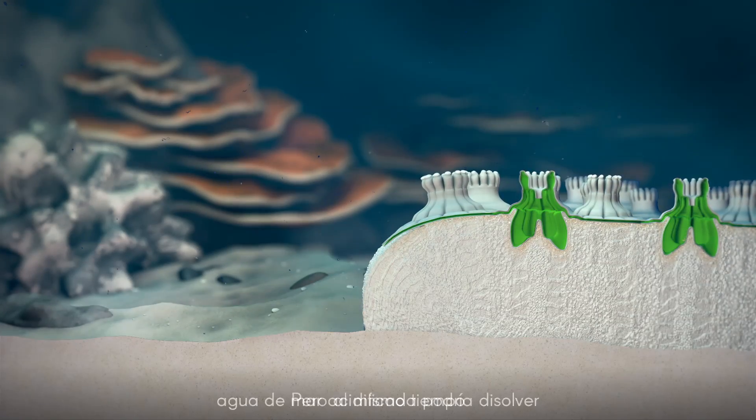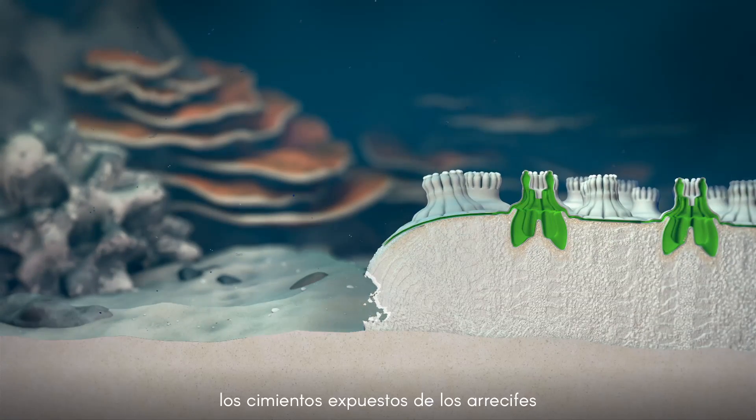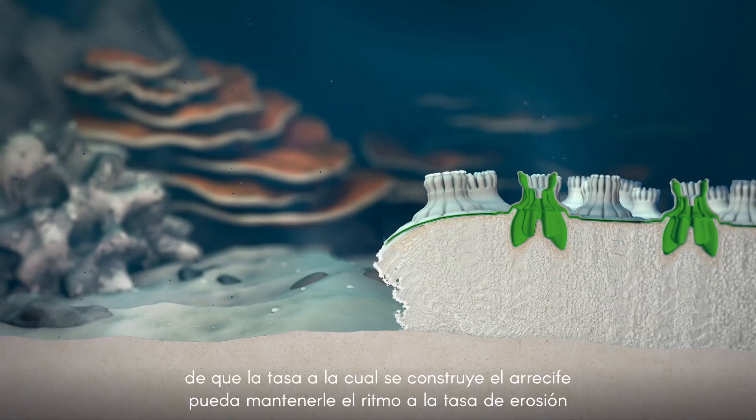This kind of local control may help corals continue to build their skeletons even in the face of ocean acidification. But at the same time, corrosive seawater may eat away at the exposed foundations of reefs. The survival of coral reefs in the future will depend on whether reef building can keep pace with reef erosion.